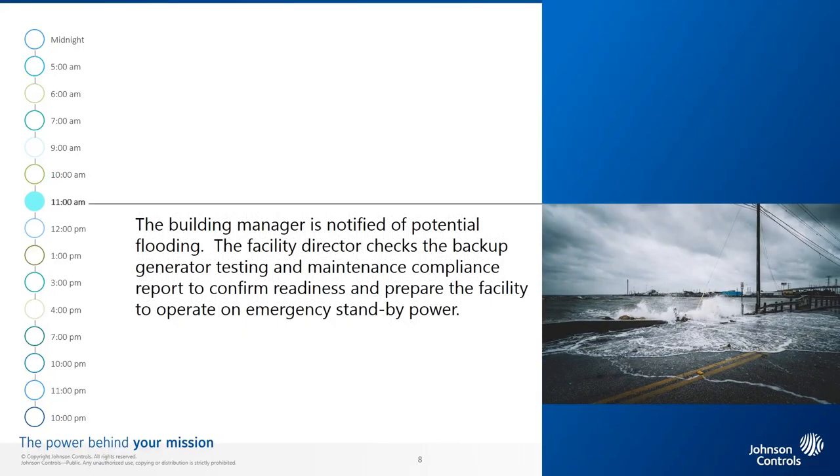11 a.m. The building manager is notified of potential flooding. There has been heavy rain in the past few days, and so the facility director checks the backup generator testing and maintenance compliance report to confirm readiness and prepare the facility to operate on emergency standby power.